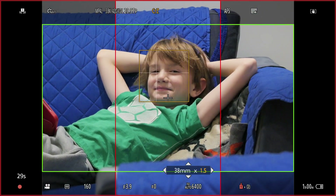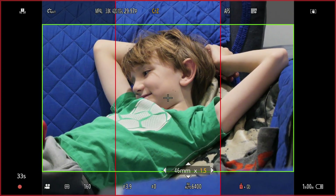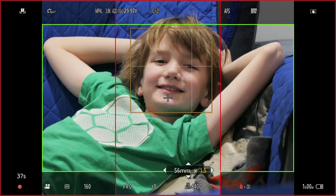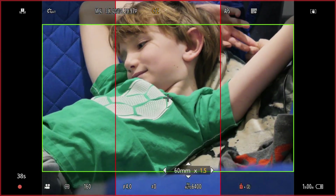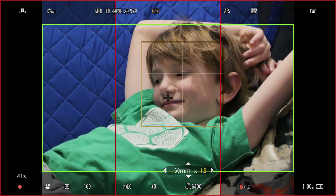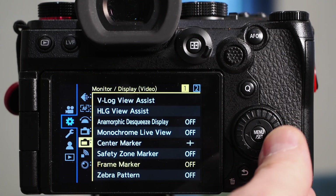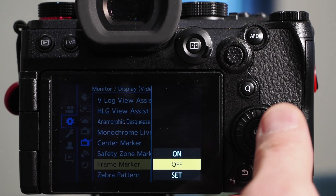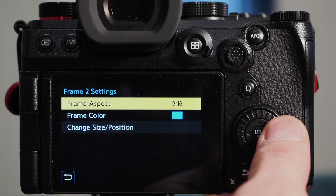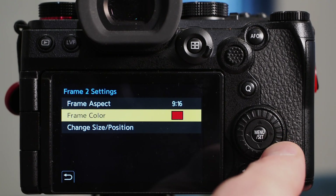Next up, let's look at the frame marker display. These are helpful when you want to shoot a single take for multiple platforms that have different aspect ratios — say for YouTube in 16x9 and also vertical video for TikTok in 9x16. You can use the frame markers to make sure the subject is within the bounds of both aspect ratios so you can cut different views in the edit. Select frame markers and then set. Here you get to choose up to three different markers that can be used all at the same time, and you can change the color of each frame marker independently if it's difficult to see the frame against the background.